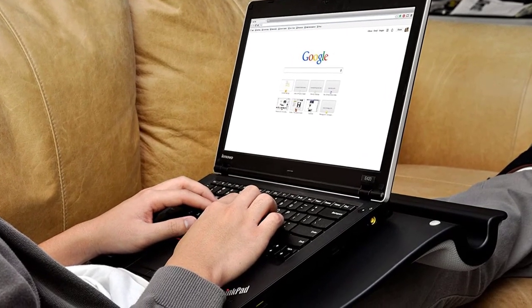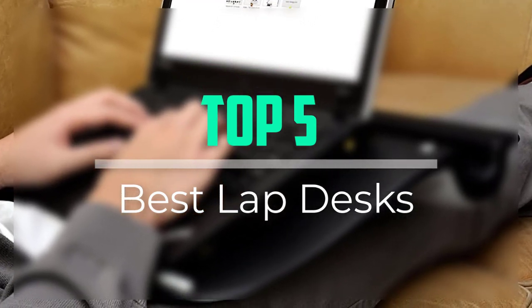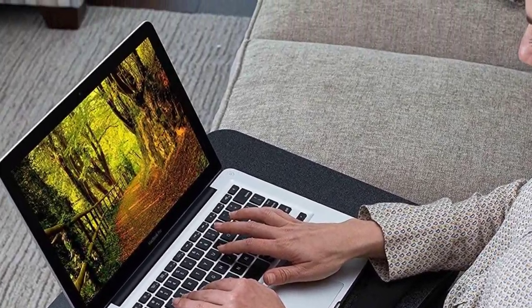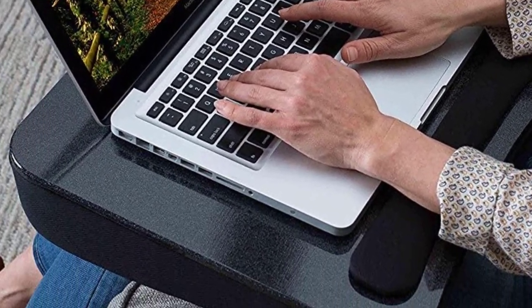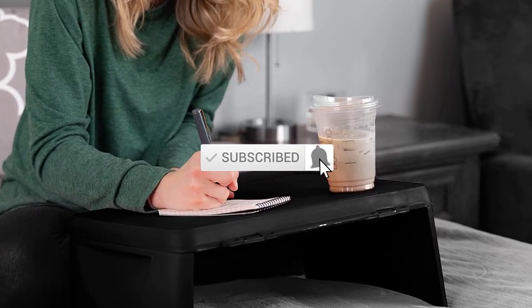Hello everyone, welcome back to our new video. In this video I will give you more information about the top five best lap desks available on the market. I tried to make popularity, quality, price, durability, user opinion, and more. If you need more information about these products, please check the link in the description section below. Don't forget to subscribe to this channel for future videos. Let's start this video.